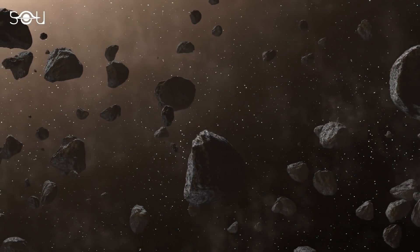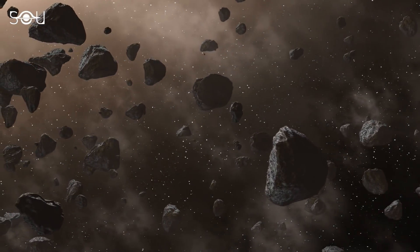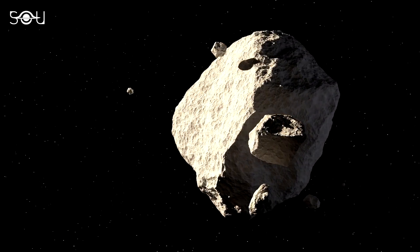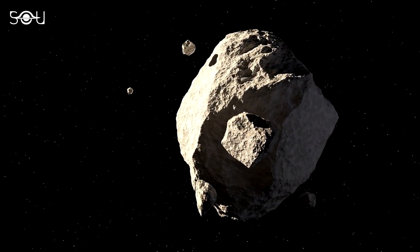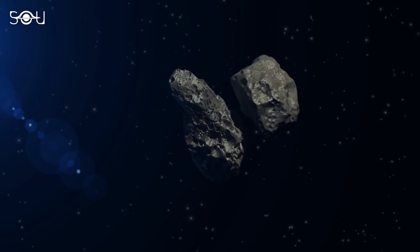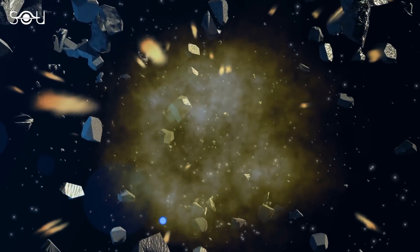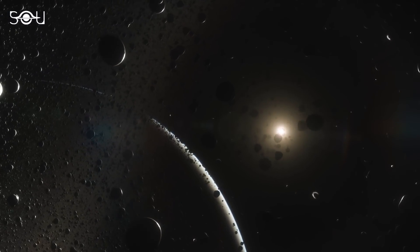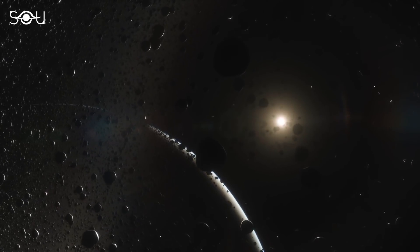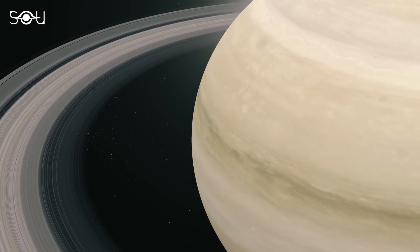Moreover, Saturn's broken moon is not the only one that contributed to the formation of rings. Even the asteroids interacting with the planet's moons have played a significant role in their formation. When the fast-approaching asteroids collided with the moons, the remnants of the asteroids and all debris from the moons that formed due to the impact could not escape the planet's gravitational pull and eventually became a part of the ring system.